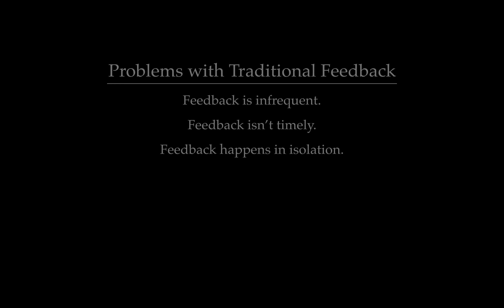Feedback often happens in isolation. Teachers take home tons of literal or digital work, they spend hours going through it, leaving comments, and then they give that work back to students to process in isolation.